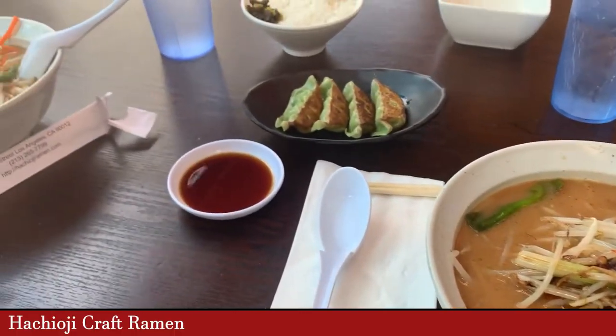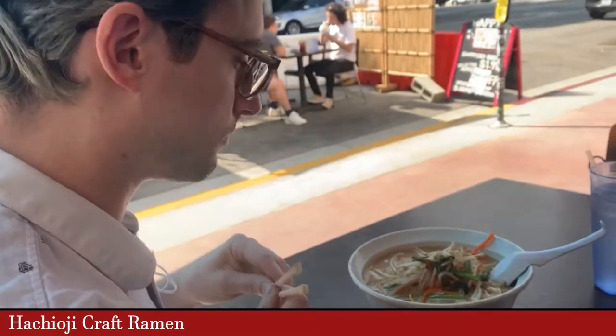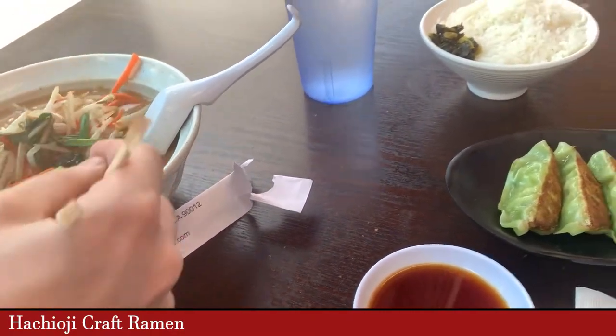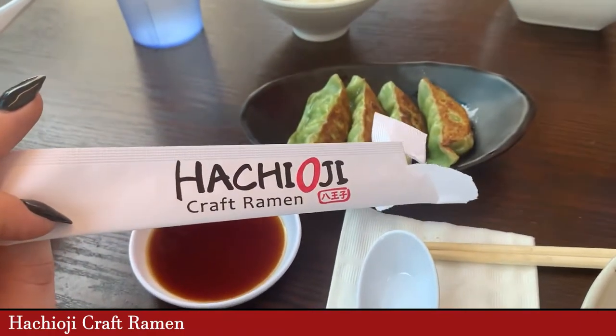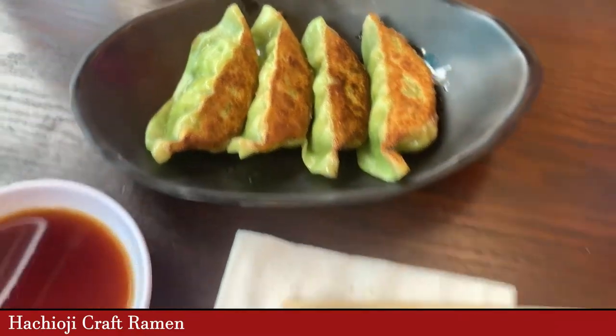For lunch, we ran off to get some ramen down the street — just a little ways outside of the main drag. This place was fantastic, especially if you're a vegetarian or vegan, because they have vegan gyoza, which I'd never heard of until then, and a vegan ramen, which was delicious.